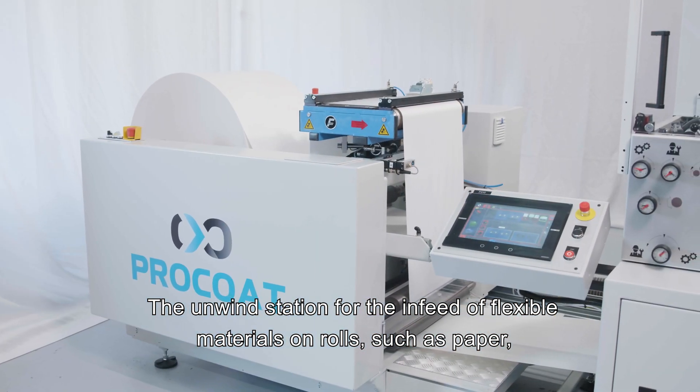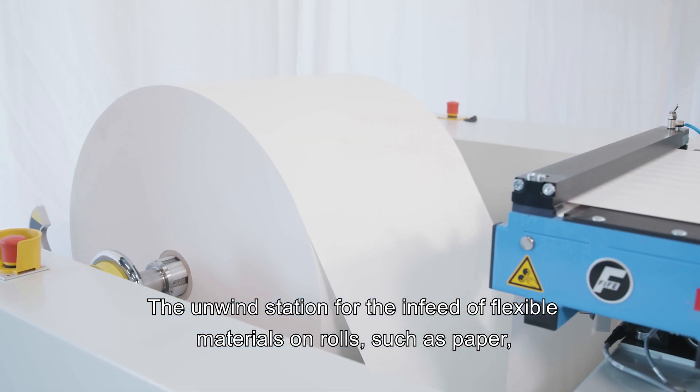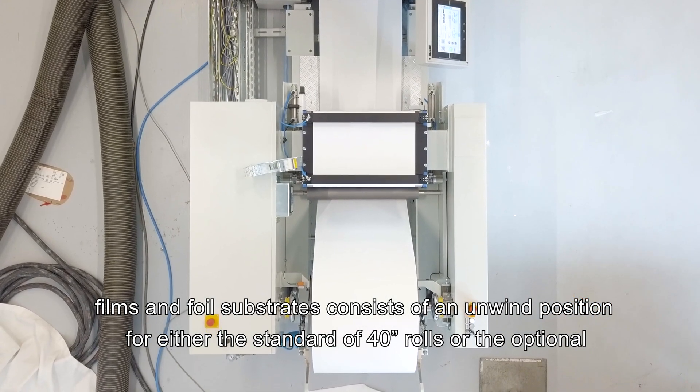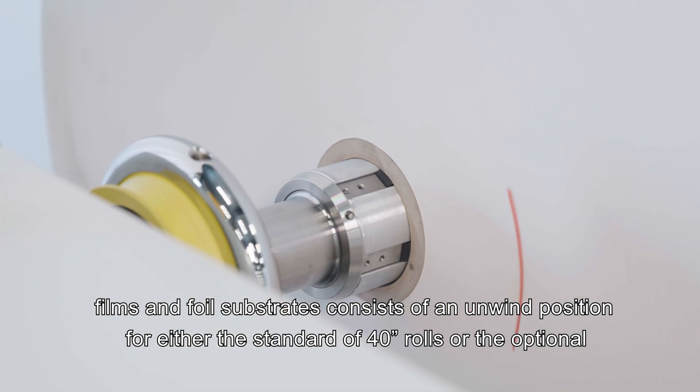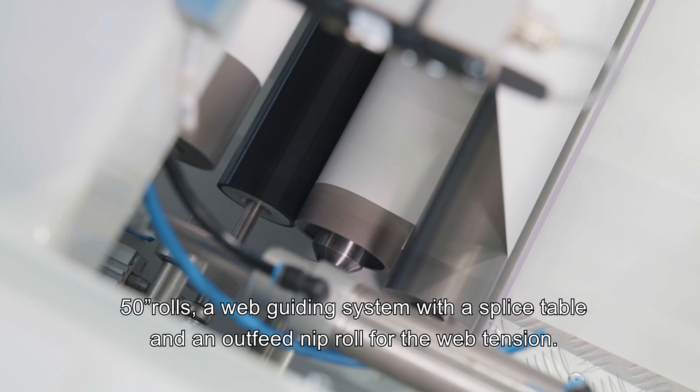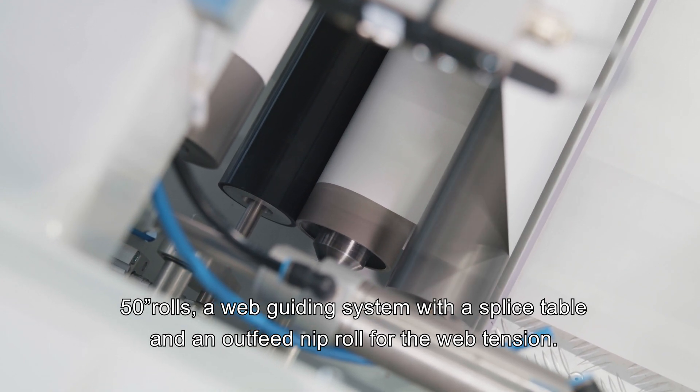The unwind station for the in-feed of flexible materials on rolls — such as paper, films, and foil substrates — consists of an unwind position for either the standard 40-inch rolls or the optional 50-inch rolls, a web guiding system with a splice table, and an out-feed nip roll for web tension.